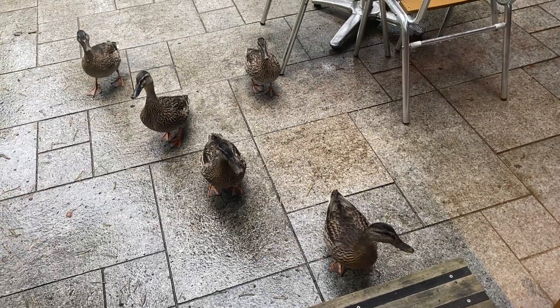The first step has got to be breakfast in the lodge. After breakfast with the ducks, it was time for our first walk of the day.